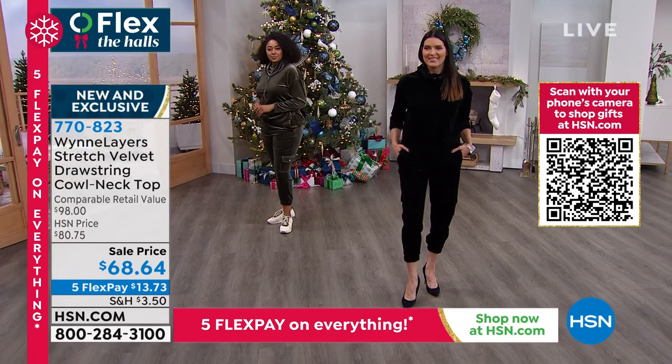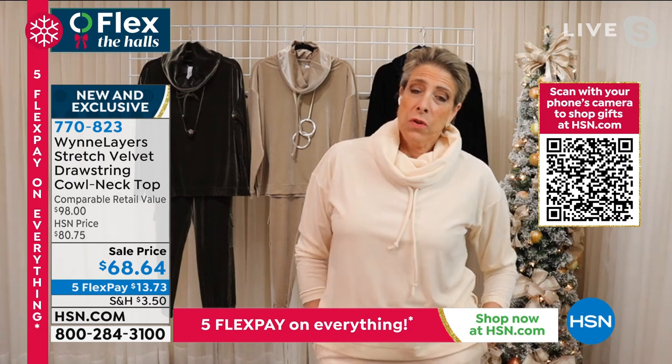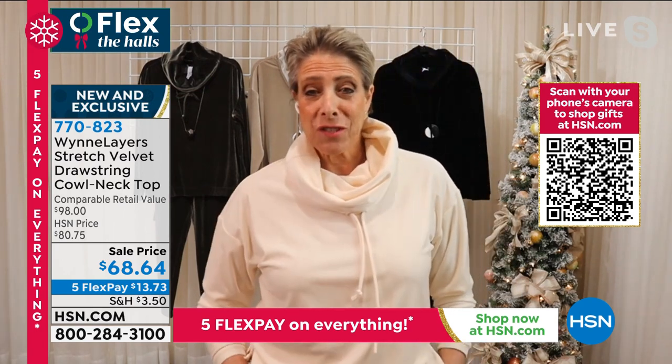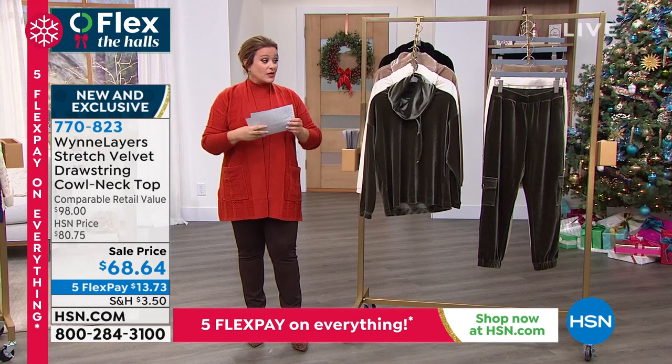This has got stretch. This is beautiful. This little top is great with a pair of jeans — it's fantastic. And I throw my little vest over it. And by the way, the dark olive in the lead — everybody wants the dark olive.